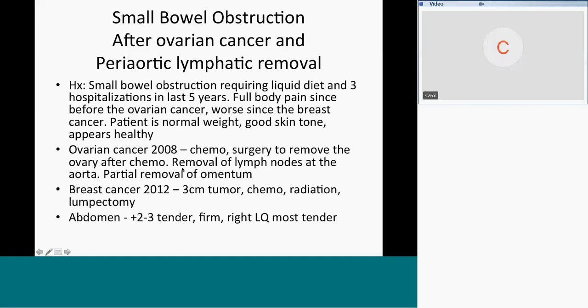There was no spread to the lymph nodes at the aorta. If you look at Netter, you'll see what the aorta and posterior abdomen lymph nodes look like — they're like Christmas lights, just everywhere. They took her omentum out of the small bowel and removed it. Then she had breast cancer in 2012, a three-centimeter tumor — chemo, radiation, and a lumpectomy, all limited to the chest.